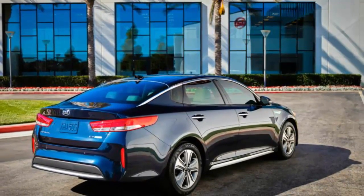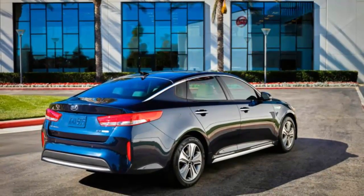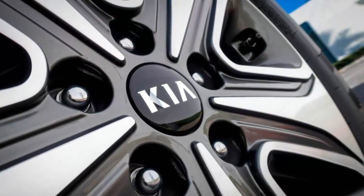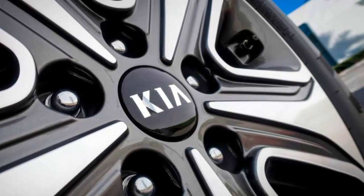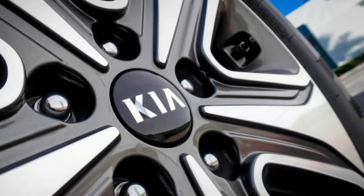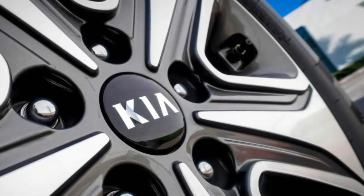Among hybrid midsize sedans, the Kia Optima Hybrid can't claim best-in-class mileage. That honor belongs to the Honda Accord Hybrid, which achieves 48 miles per gallon combined, compared with the Kia's 42 miles per gallon. The 46 MPG Chevrolet Malibu Hybrid also beats the Optima, while others in this class — including the Ford Fusion Hybrid and the Hyundai Sonata SE Hybrid, the Optima's corporate cousin — tied the Kia in government testing.